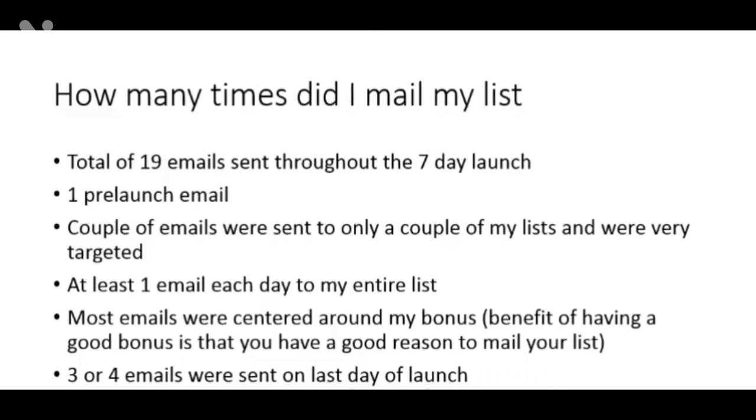Most of my emails were centered around my bonus. The benefit of having a good bonus is that you have a good reason to mail your list, and you'll stand out from all the other affiliates promoting the same product. On the very last day of the launch, I sent around three or four emails. The last day is usually the most profitable day — there's urgency, the offer is going to close, and people who are on the fence decide to make their purchase. You have to capitalize on the last day of the launch.